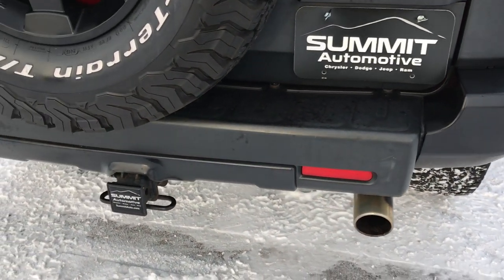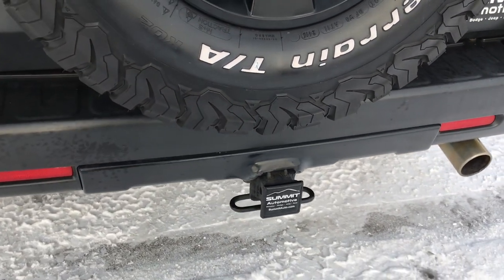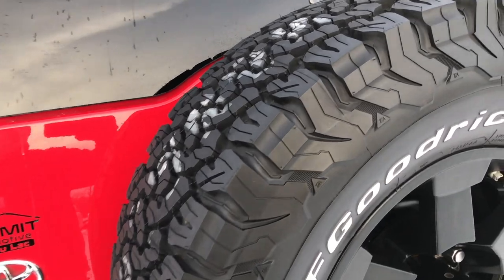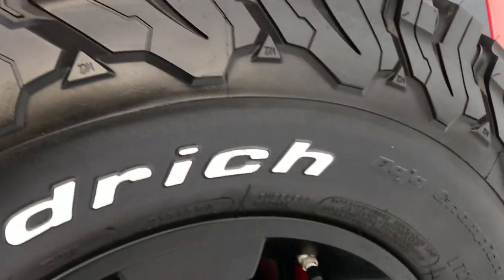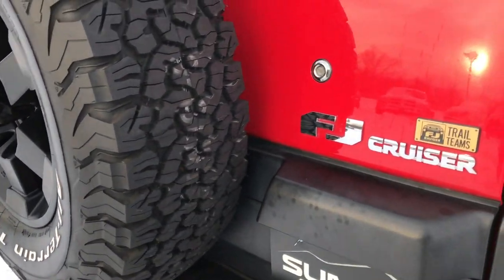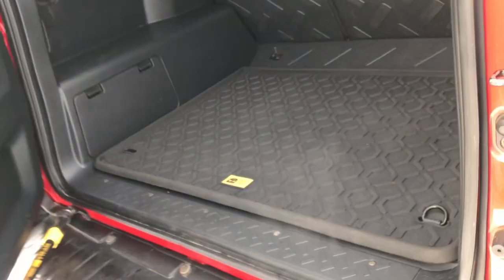The rear bumper is in nice shape as well. It has a towing package which includes the receiver hitch and four-pin wiring. It has a brand new spare tire that's never been used, and this back rim is in pretty nice condition as well — one tiny little scuff on it, probably why it's the spare.